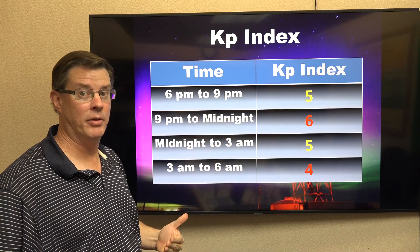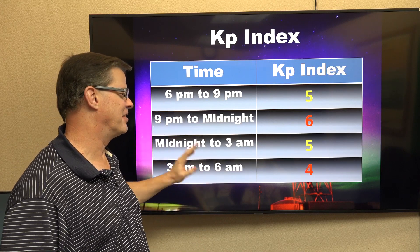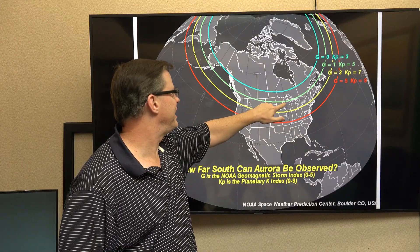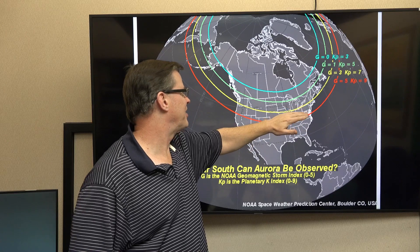The advantage of going back to standard time is it should be just about completely dark as we head towards 6 o'clock, so we could see it as early as that. It wanes after midnight as it moves out of the area. G5 is a Kp of 5, and Kp of 7 is right here on the map — good chance of seeing it there.